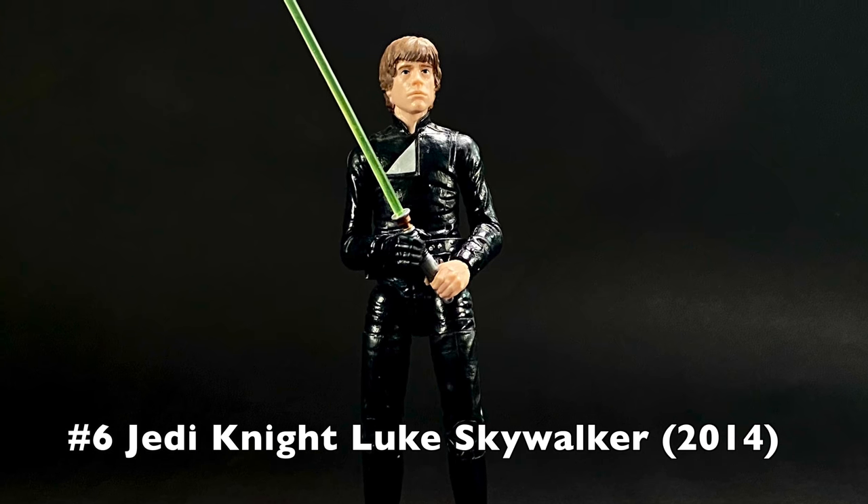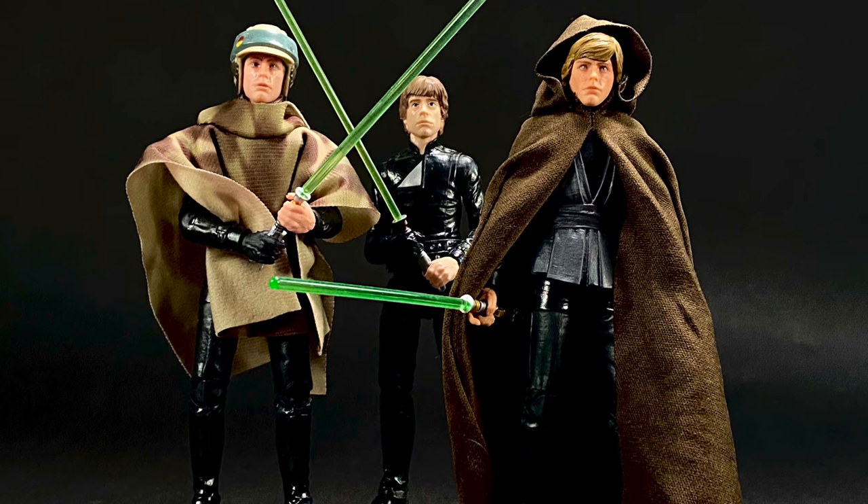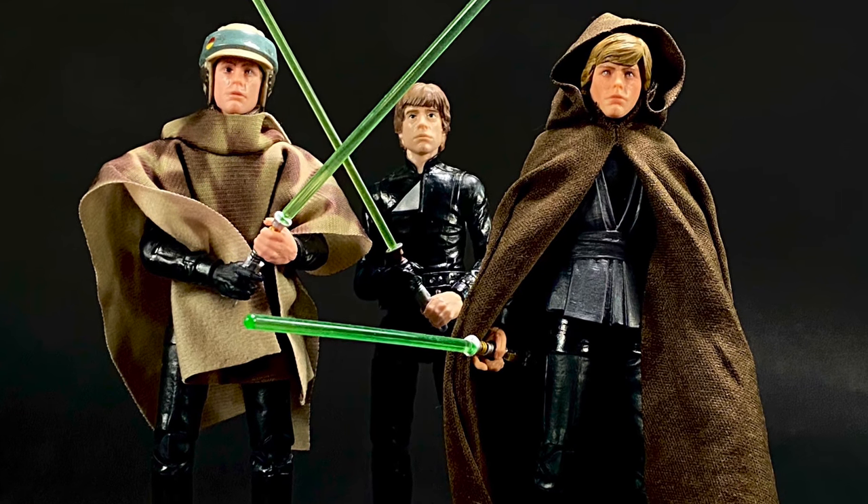Next in the number six spot is a figure we've seen a few times in the line: Jedi Knight Luke Skywalker from Return of the Jedi. Every Return of the Jedi Luke we've had has been based off this Luke from the very first wave of Phase 2, released at the very end of 2014. While he's been released with a much better face sculpt twice — with the Jedi Knight Luke and the Endor Luke — he's still 90% the exact same figure, down to the rubbery legs and wonky elbows.